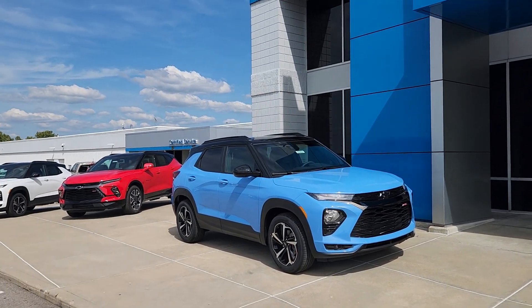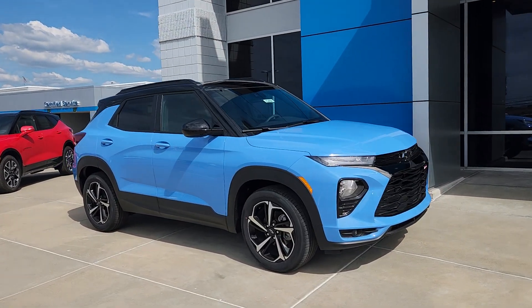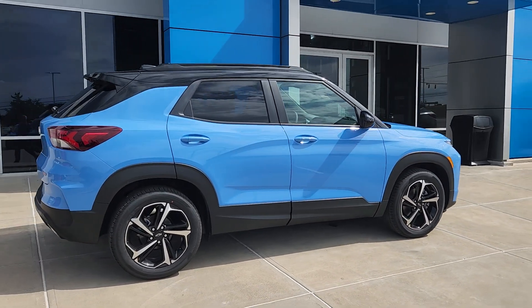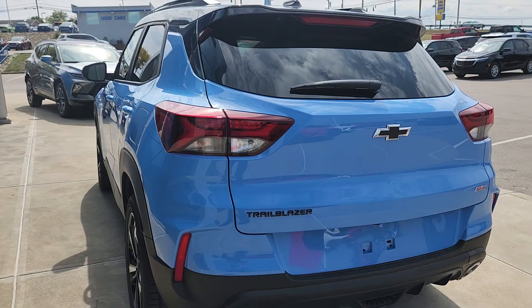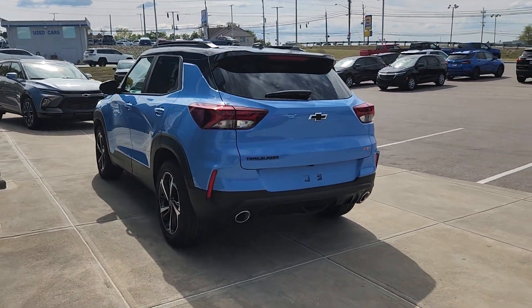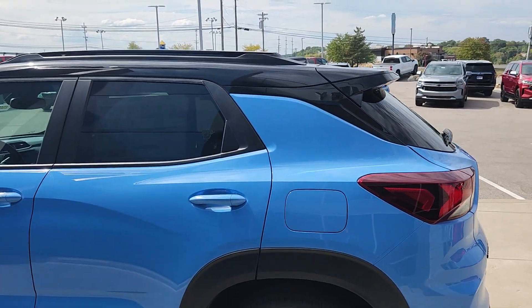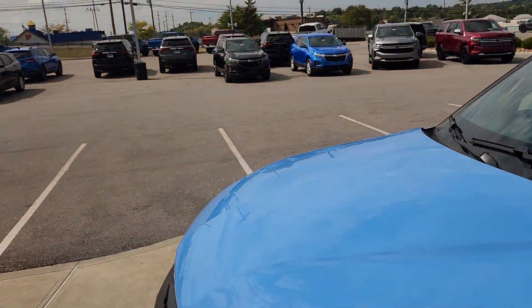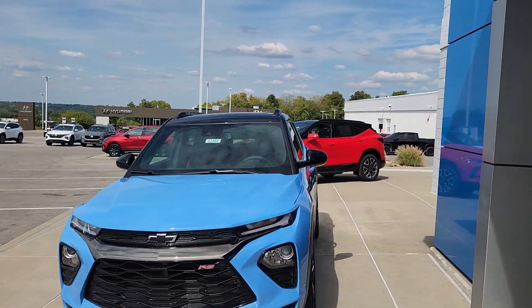Hey Trisha, Marty here. You had driven the Purdue-colored one, and this is the Trailblazer — the RS trim level. It's got a great look to it. Not sure if it's the same pretty blue that the Trax was... yeah, Fountain Blue, that's the name of it. That's the one you liked on the Trax. This is the Trailblazer, which is the model that you drove.